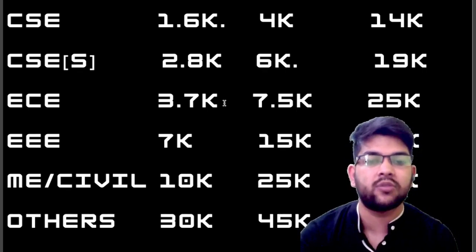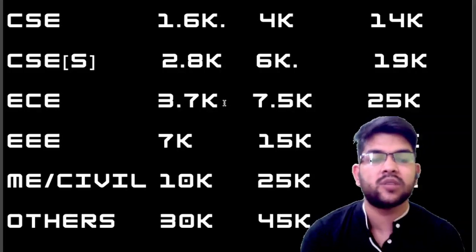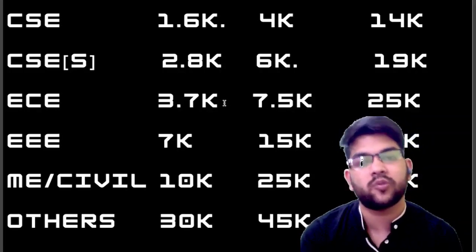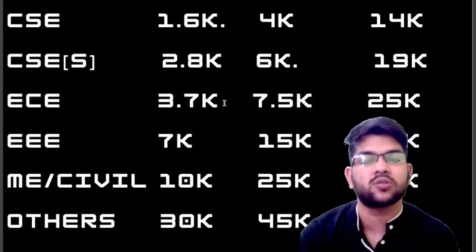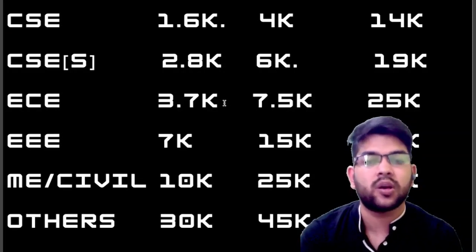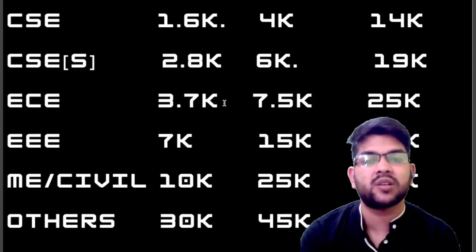So this was all about the marks versus rank versus cutoffs for top 5, 10, and 20 colleges. Hope you find this information very useful. Very soon I will try to provide you the top 25 colleges under KCET and their review — including average package, highest package, NIRF ranking, fee structure, and everything relevant to KCET examination.